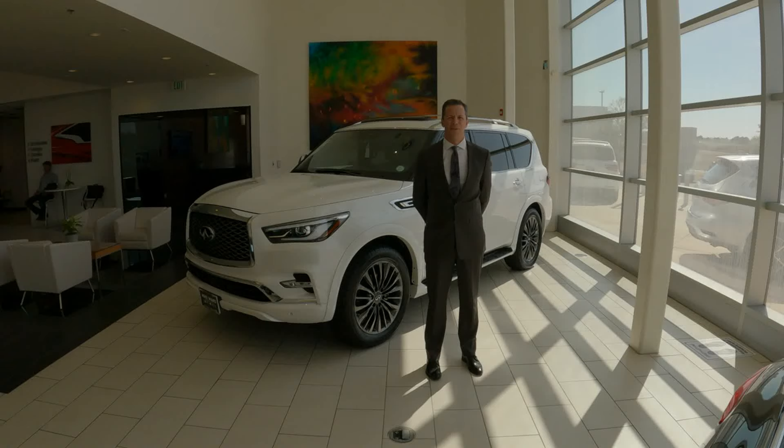Hi, this is Dan Tisser with Mike Ward Infinity. Welcome to the new 2022 Infinity QX80.